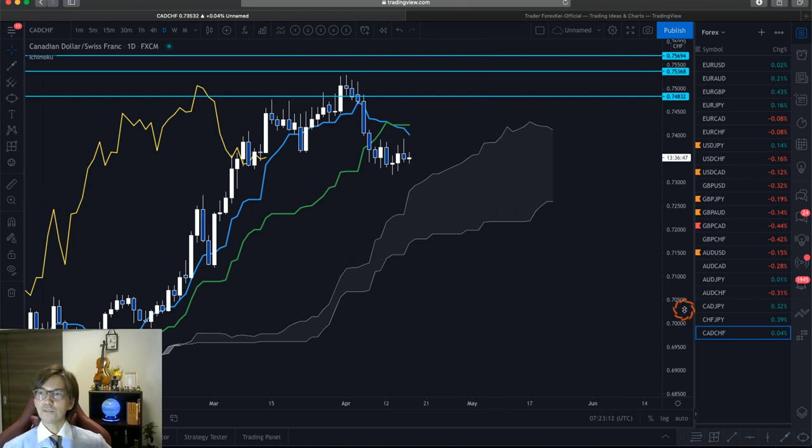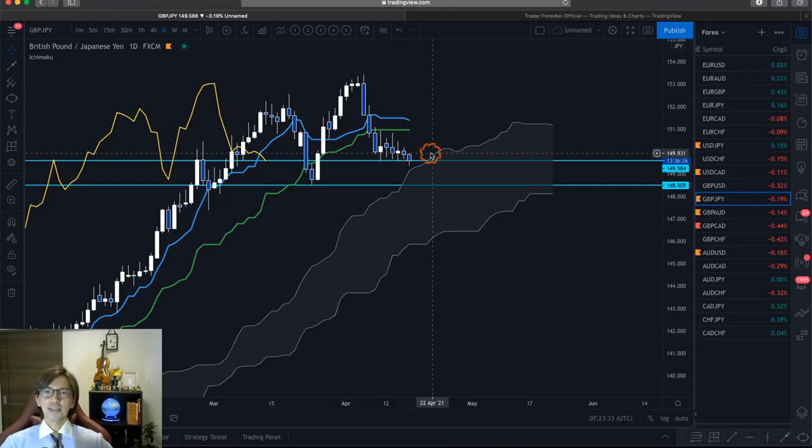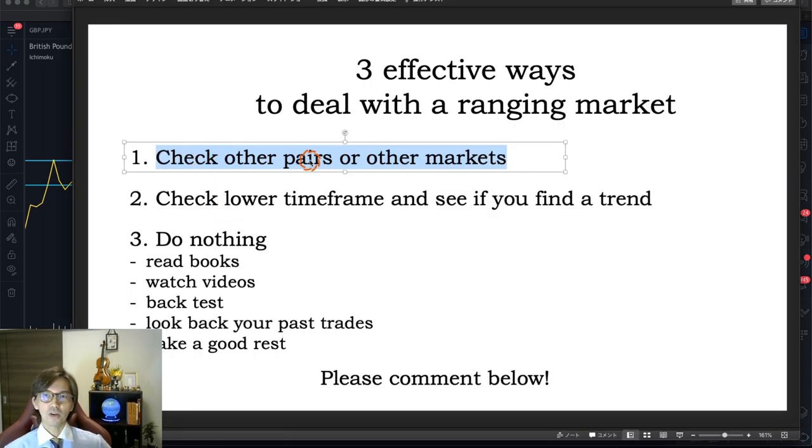Among all these pairs I only find Pound CAD to be down trending on the daily chart, so today I will focus more on this pair than others and look for the sell chance. When you happen to see one pair is ranging, this is the first thing you can do — scan other pairs or other markets on the same time frame. If you trade the daily chart, look for other daily chart trending pairs; if you trade the 4-hour chart, look for other 4-hour trends. You don't want to switch time frames.